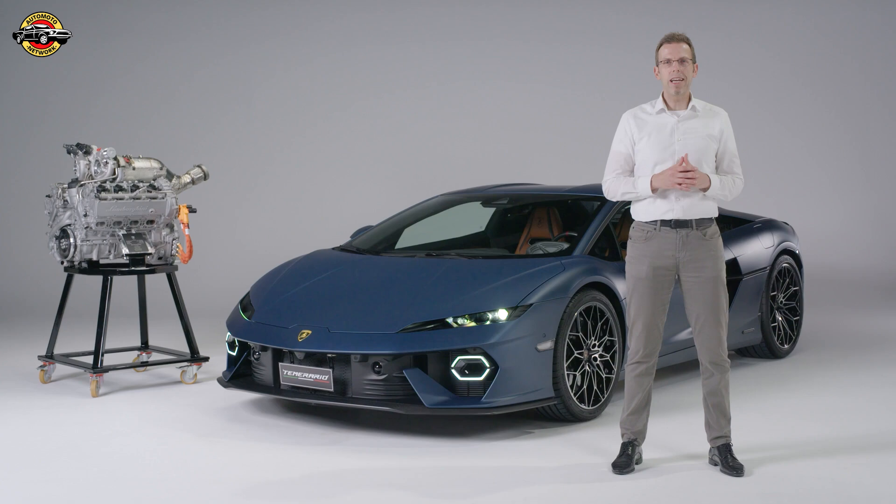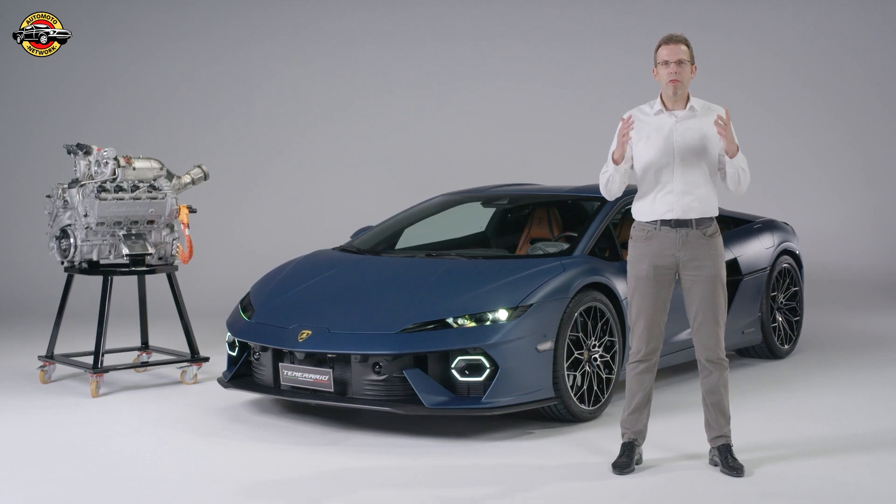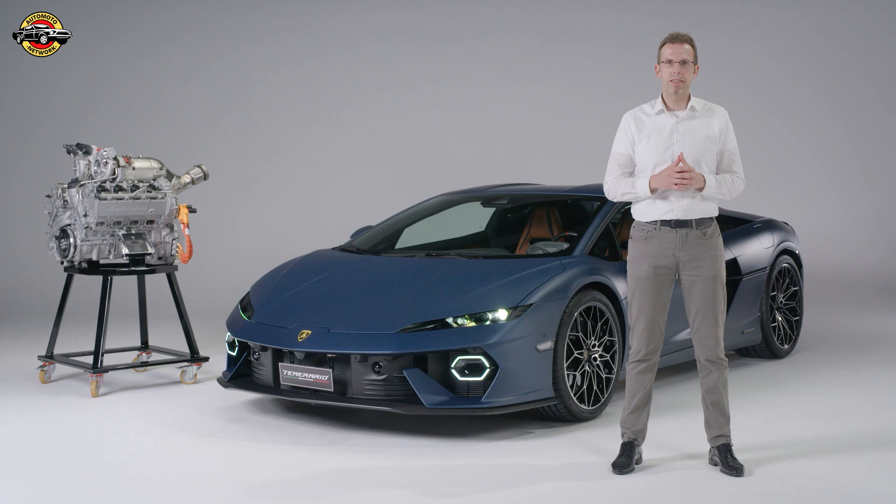On top of all these incredible numbers and technical solutions, one thing is very important at Lamborghini: we are one team. I'm super proud that our team made this engine possible. The engine is exclusively developed and produced by our team in-house at Sant'Agata.